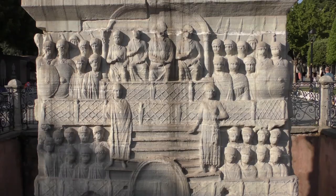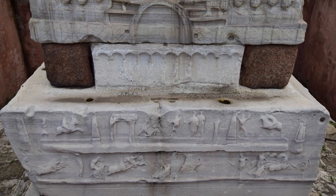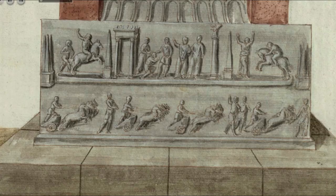Moving to our right again, we're now facing towards where we entered the Hippodrome, the direction of the starting gates. Here we can see soldiers' shields and spears more prominently just outside the imperial box. On the lower base we now see the obelisk standing tall and chariot races in full swing, completing the narrative begun on the other side of the base where the obelisk was waiting to be pulled up.